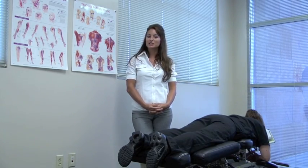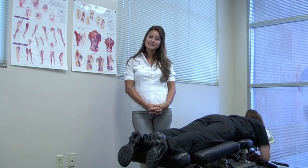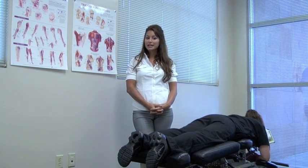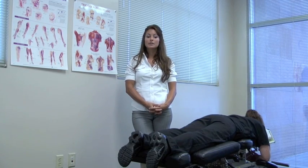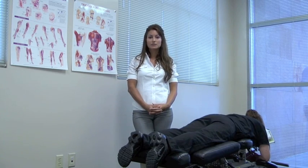My name is Dr. Nicole Kibler. I'm a chiropractor here at Arizona Pain Specialist. As chiropractors we offer a drug-free hands-on approach to treating pain. Chiropractic itself is widely recognized as one of the safest non-invasive treatments for those with neuromuscular skeletal complaints, meaning those that have nerve, muscle, or spine related problems.